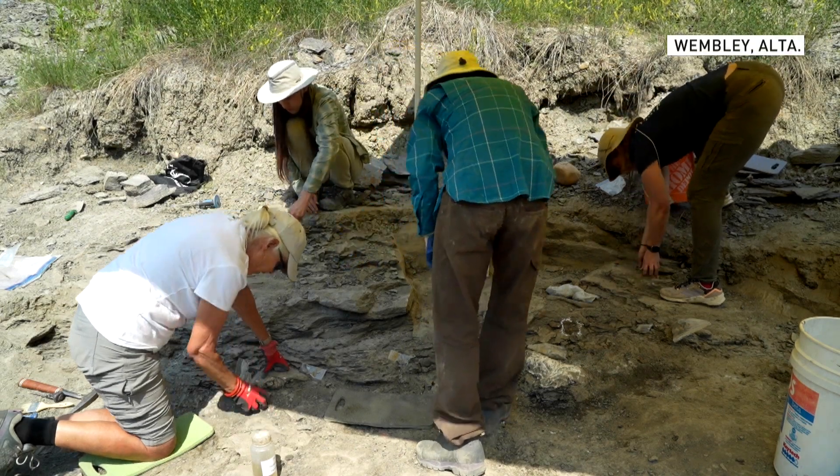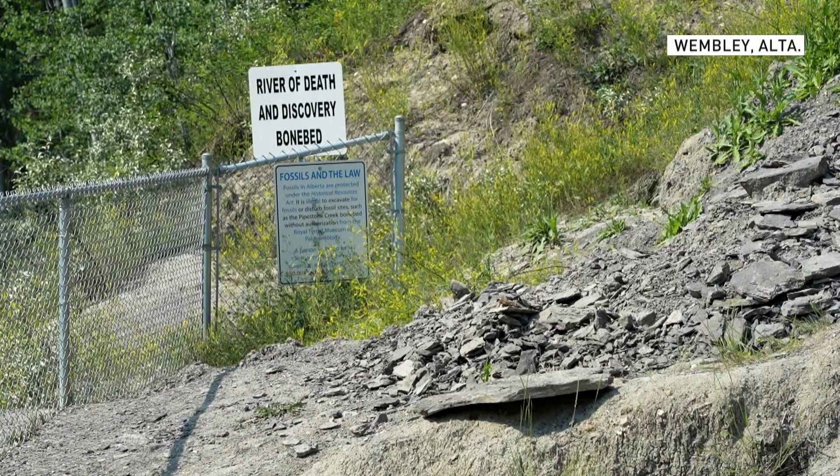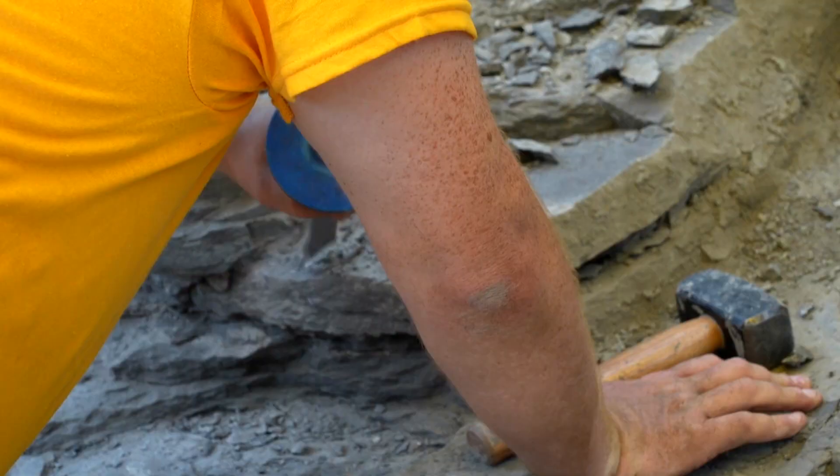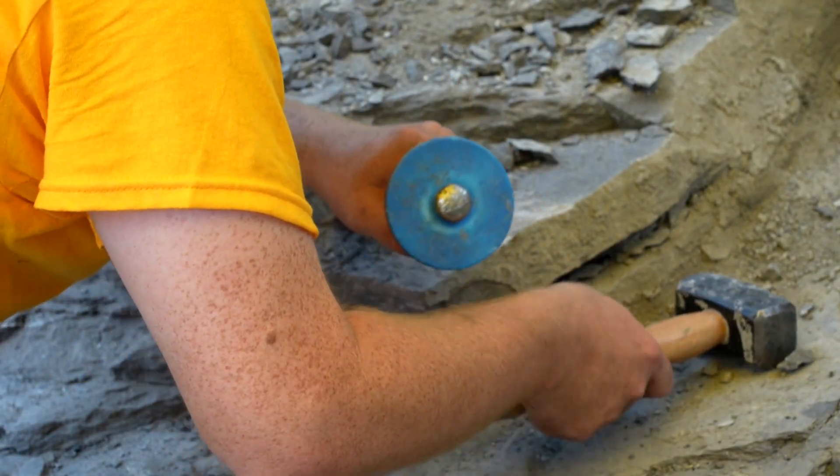Pipestone Crete Bone Bed is one of the densest dinosaur deposits in all of North America. We have something from 100 to 300 bones per square meter. The actual physical position of those bones relative to each other is very, very important.